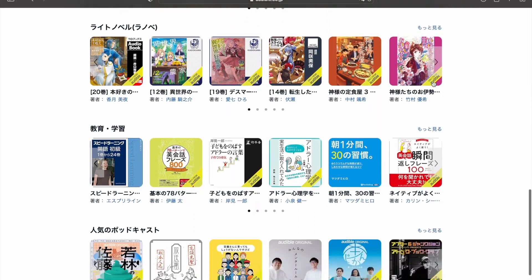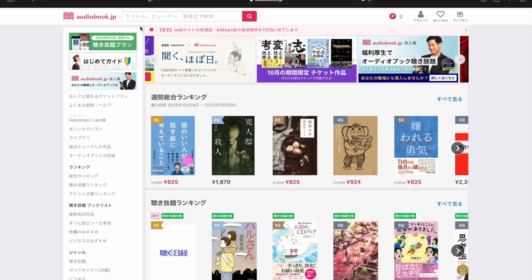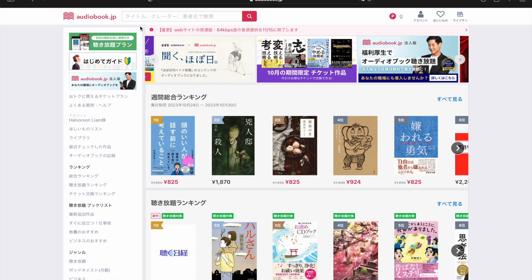But if you're looking to buy individual titles separately, there's a way to do it on Audiobooks.jp that allows you to purchase them often for half the standard price.